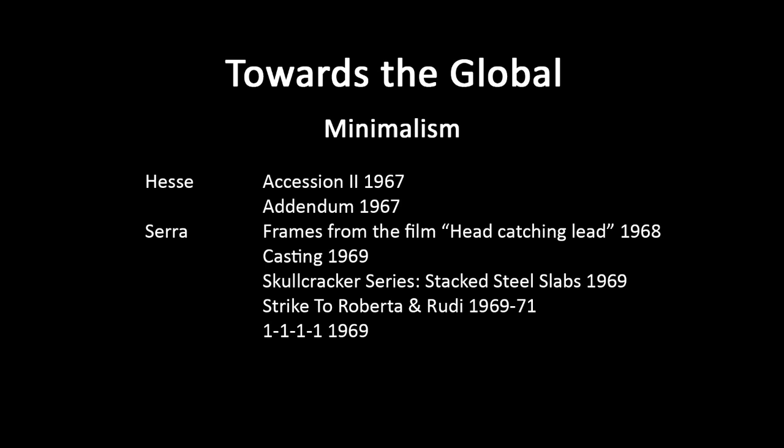Addendum, 1967. There's that slightly random dimension of how the string-like forms interact with gravity when they reach the floor. And to me there's a slightly organic quality about it all.